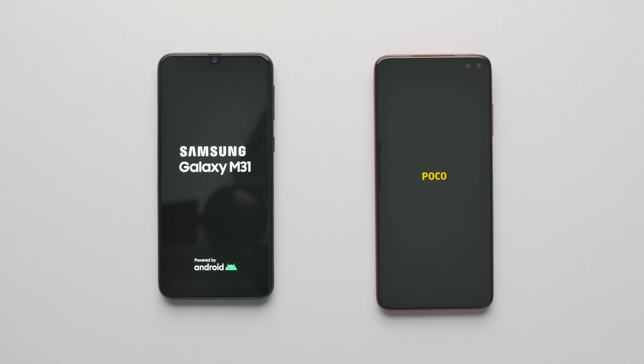In terms of pricing, M31 starts at $15,000 whereas Poco X2 starts at $16,000, so the price is very similar. But what about the performance when it comes to app opening and multitasking?